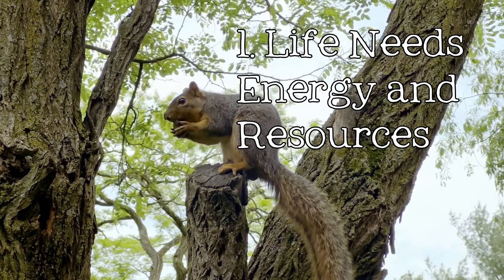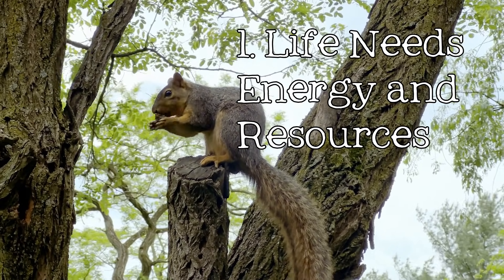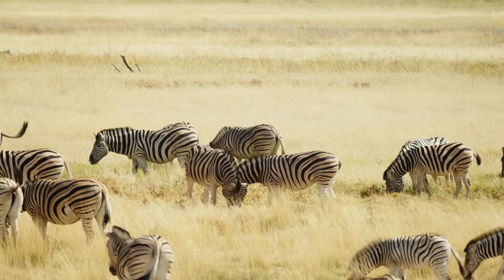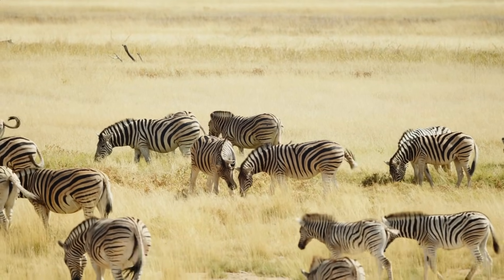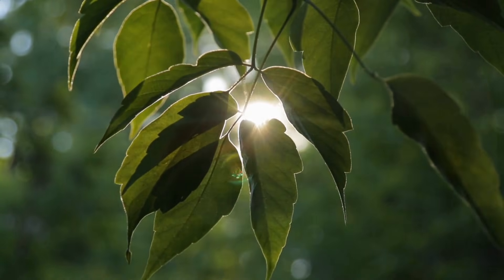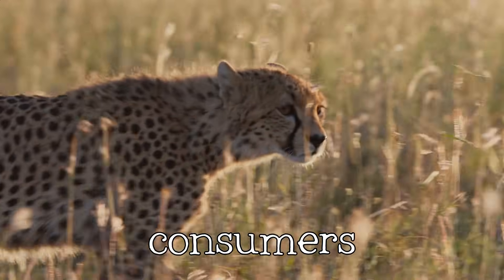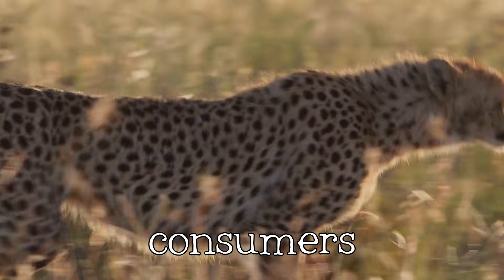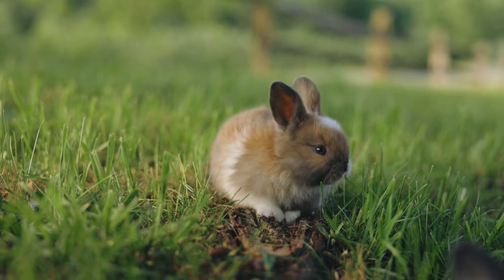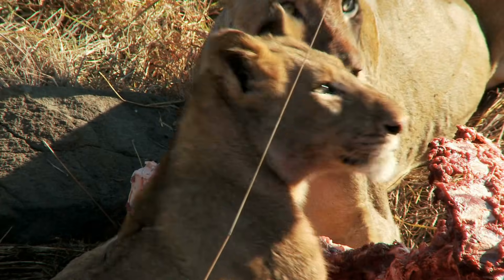Life needs energy and resources. All living things require energy to fuel the processes that keep them alive. This energy is obtained from various sources. Animals, like this hungry cheetah, are consumers. They obtain their energy by consuming other organisms, like plants or other animals.